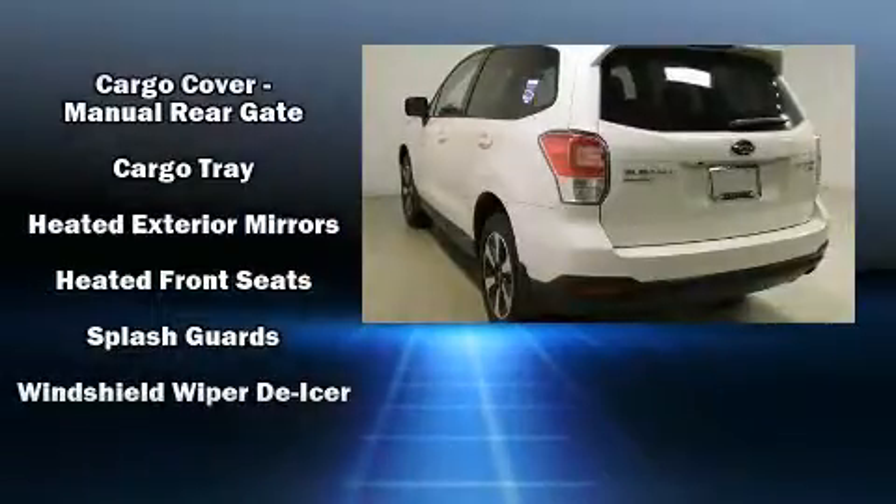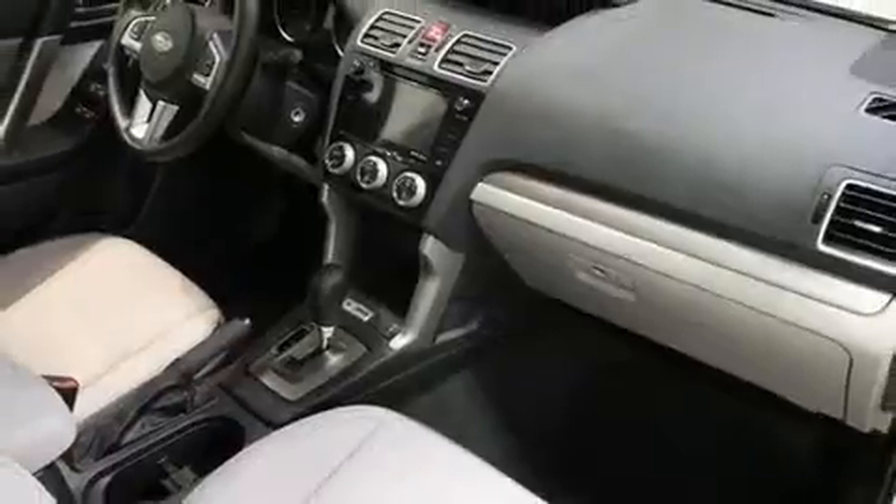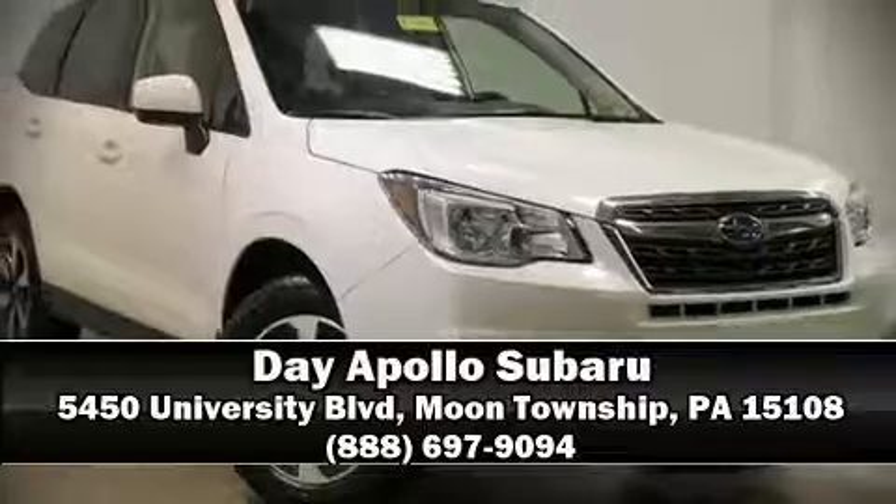Sophisticated all-wheel drive assures superb handling in any weather condition. Our sales reps are extremely helpful and knowledgeable. Come on in and take a test drive.